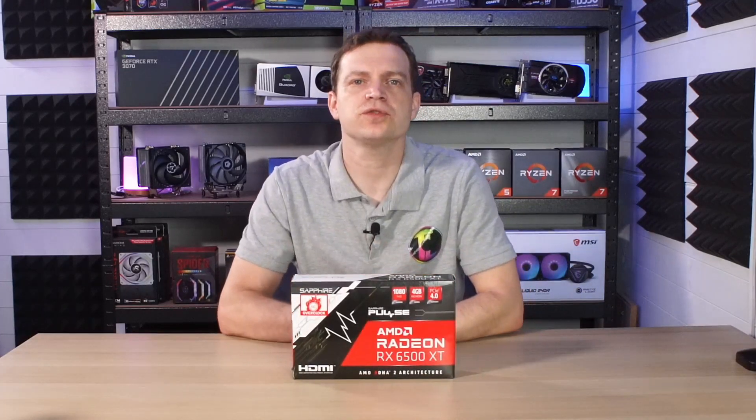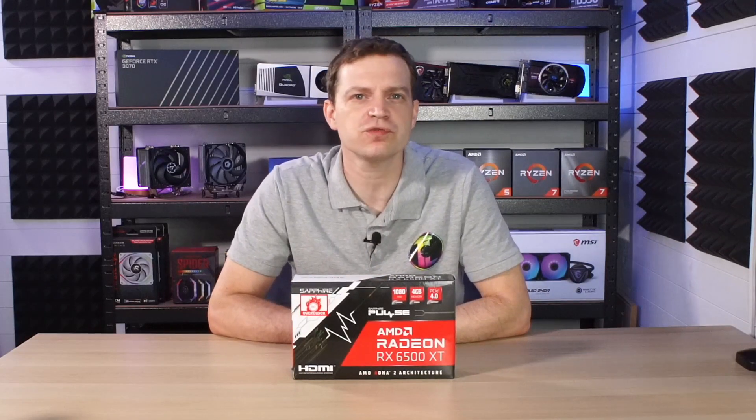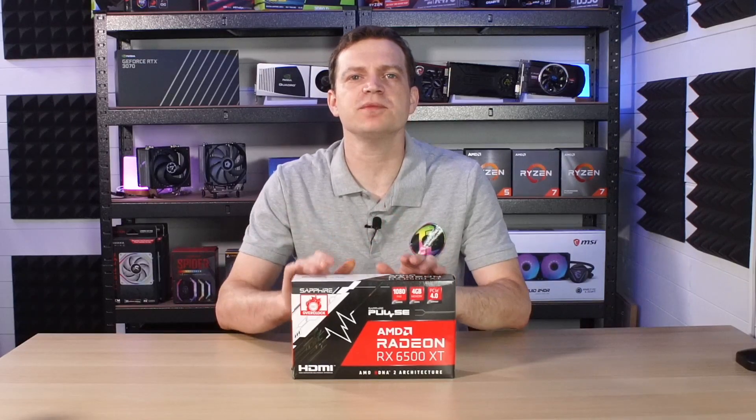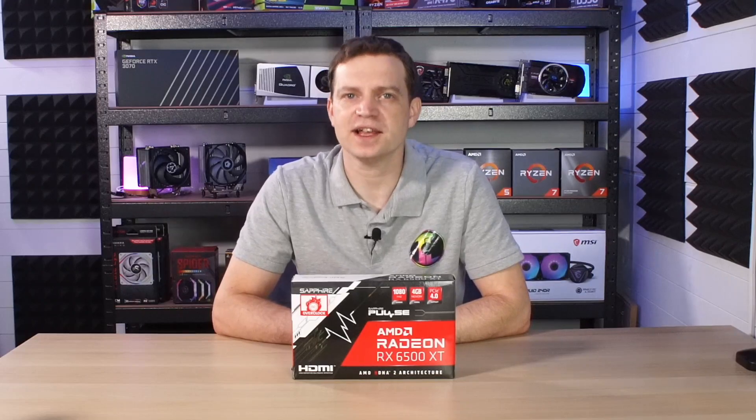What's up guys and welcome back to the channel. As you know we like to look at the weirdest of things, and there is nothing weirder in the GPU space than the AMD Radeon RX 6500 XT. Now we managed to get our hands on one of these. It was a card released in 2022 by AMD as an option for those budget gamers during the GPU crisis. But it instantly received criticism from gamers and reviewers alike. But were those criticisms justified? Let's find out.